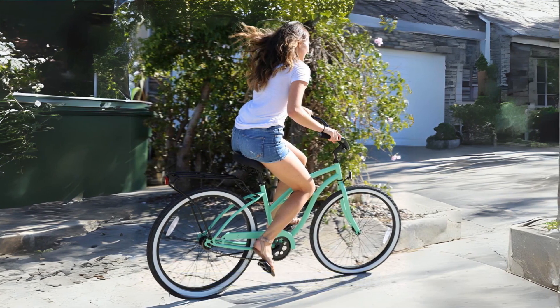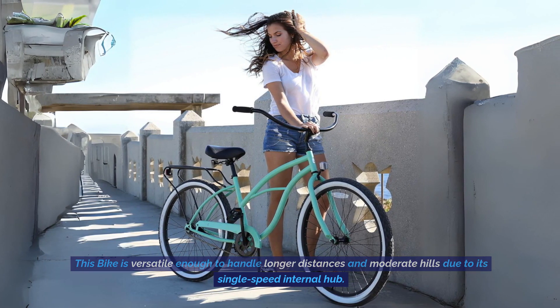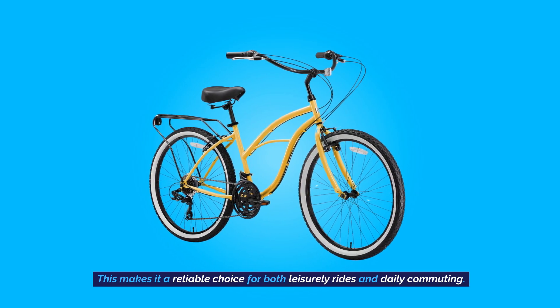Suitable For Various Terrains: This bike is versatile enough to handle longer distances and moderate hills due to its single-speed internal hub. This makes it a reliable choice for both leisurely rides and daily commuting.